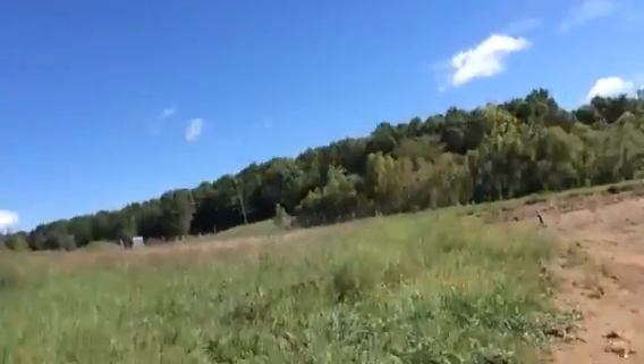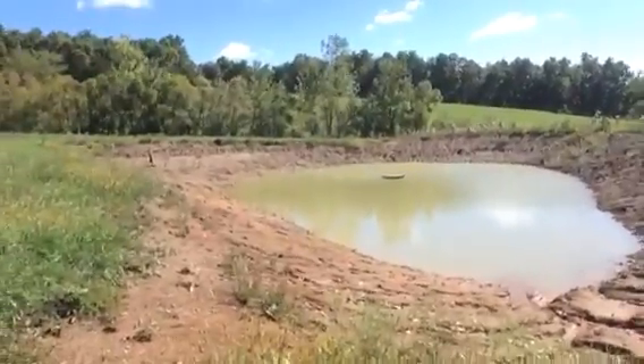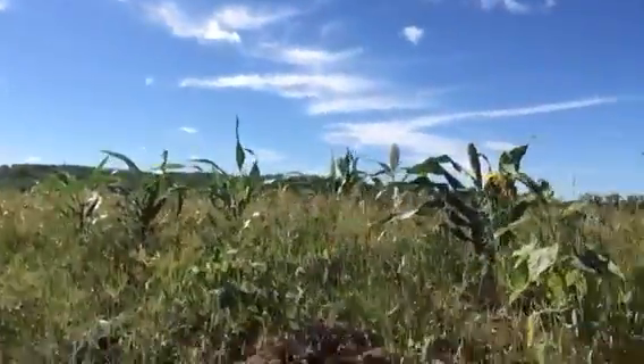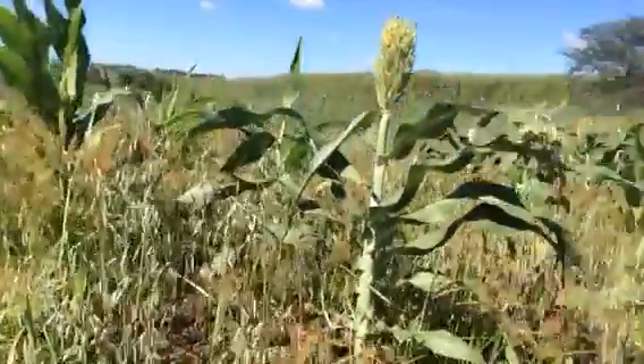I just wanted to give you guys an update on this really beautiful day. Something smells good out here — I don't know which flowers it is — but the pond is up to probably just a little over six feet now. This is September 10th, I believe, and I've mentioned this before.